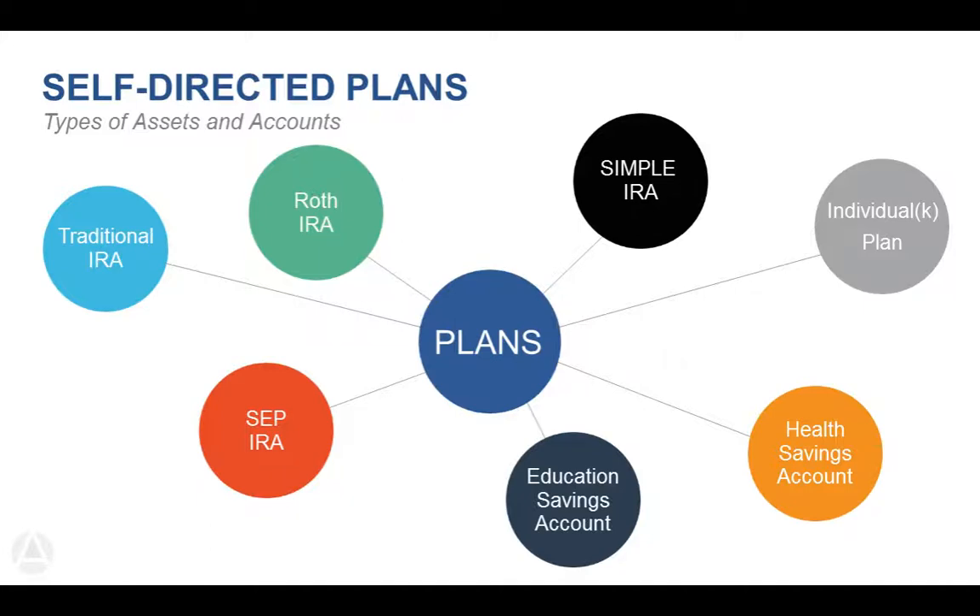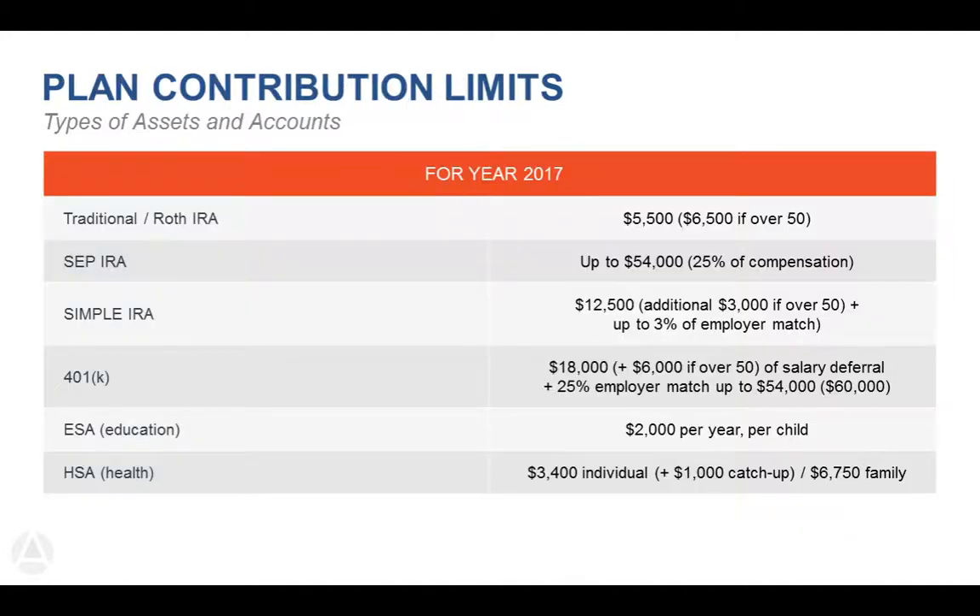Here are the plan contribution limits. With a traditional or Roth IRA it's $5,500 annually, but with a SEP, SIMPLE, or solo 401k, they allow for larger contribution limits — again, those plans are for sole proprietors or independent business owners. ESAs and HSAs are listed as well. If you have questions on those plans, please don't hesitate to contact me after the webinar.